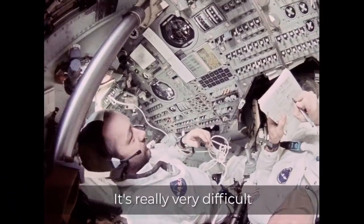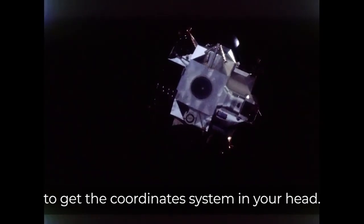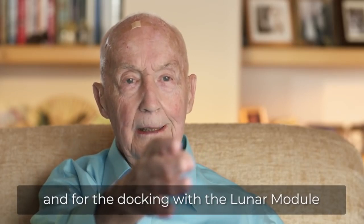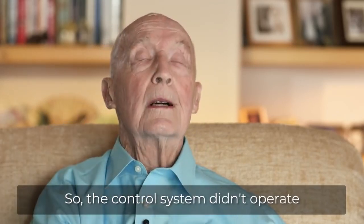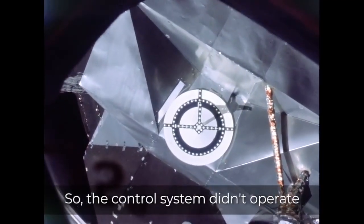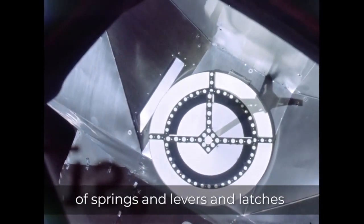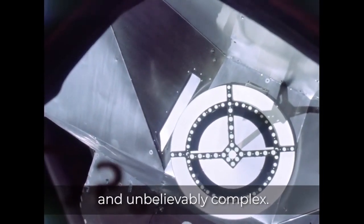It's really very difficult to get the coordinate system in your head. Normally we docked looking out this way, and for the docking we went to the lunar module and all the way this way. So the control system didn't operate the way it normally would. It was the most complicated, messy system of springs and levers and latches — unbelievably complex.